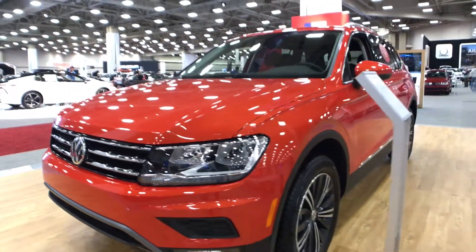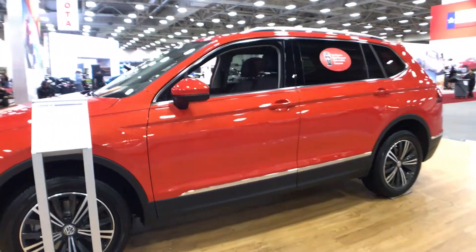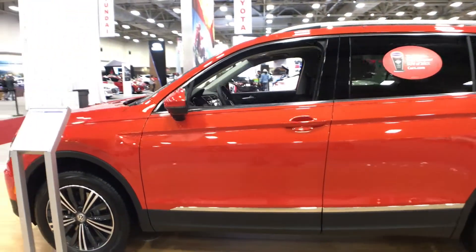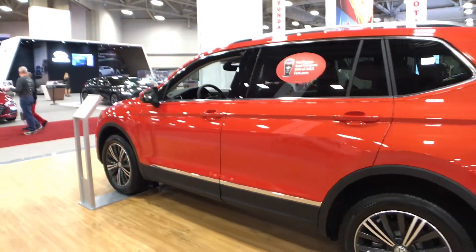You can get LED daytime running lights standard, and on the premium model adaptive LED lights. The fog lights actually have a cornering ability to them for better visibility. What do you guys think of this orange color? It's pretty unique.